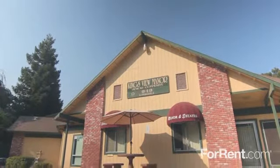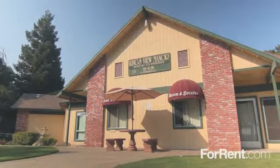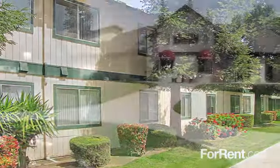Come home to Kingsview Manor when you're looking for an apartment community that truly feels like home. Kingsview Manor is a 55 and better community, offering outstanding customer service and amenities that are second to none.